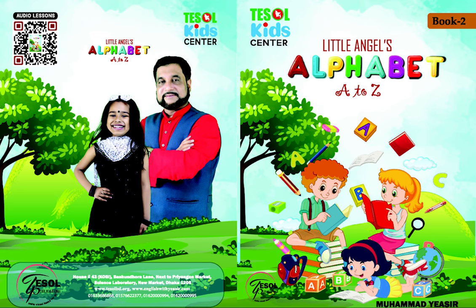J — Jumbo Jet. K — Kicking Kangaroo. L — Lazy Lion. Next to you. M — Merry Monkey.